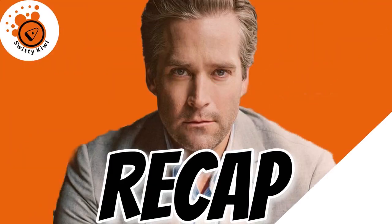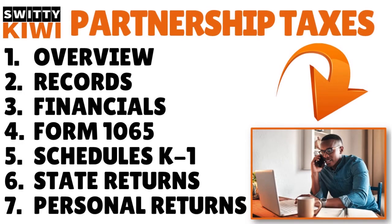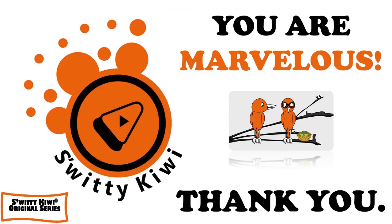Thank you so much for your attention. In today's conversation, I was speaking to you about filing partnership taxes for the first time. We covered keeping proper records, your financials, Form 1065, Schedule K-1, your state returns, and your personal returns. Thank you. God bless you. I will see you next time. Remember — stay marvelous.